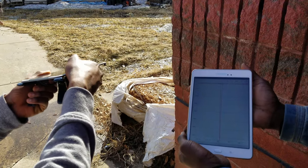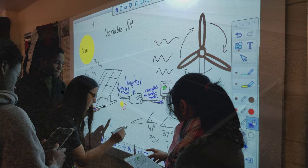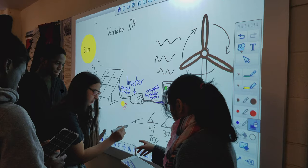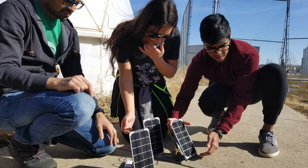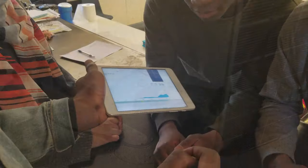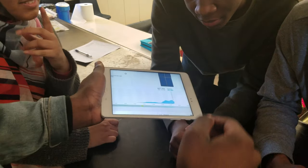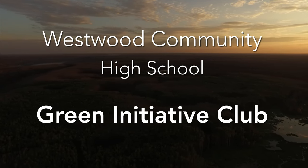Students will examine real-time output data from our rooftop solar panels. Students will apply critical thinking to solve multiple challenges, like experimenting to find the optimal angle to place a solar panel. Participants will use wireless sensors and tablets to collect and monitor data about their environment. We are working today for a better tomorrow.